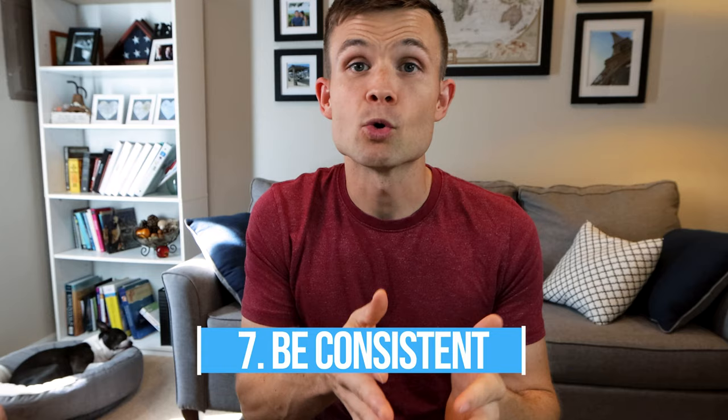Tip number seven is be consistent. Whatever you've decided on as the method for teaching your dog to sit, stay, not jump, or not pull — keep it consistent throughout the whole training process. This means husband and wife and the whole family need to be on board, so your Boston isn't confused when they go for a walk with your children versus your significant other.